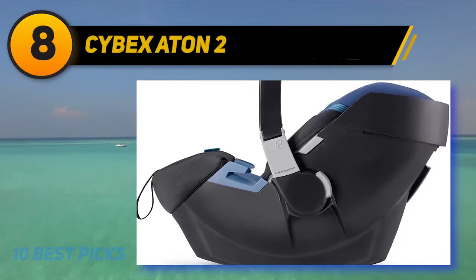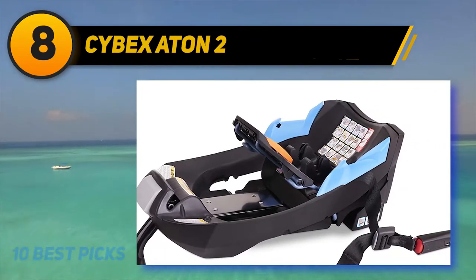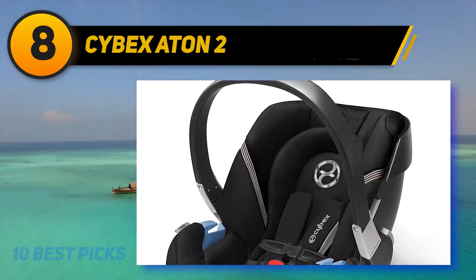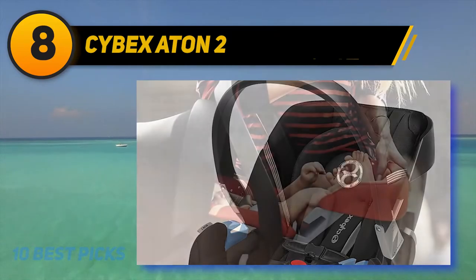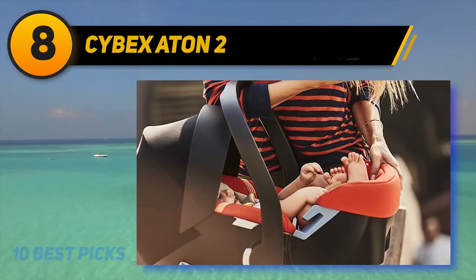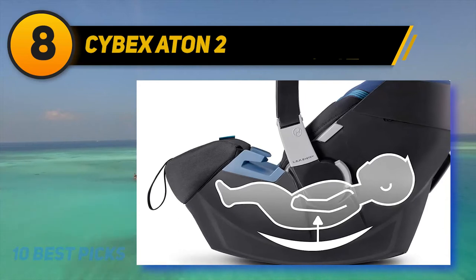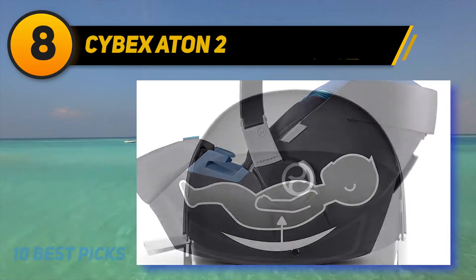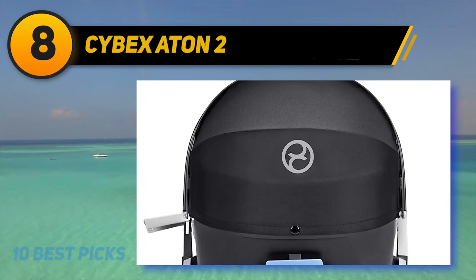Number 8 on the list: the Cybex Aton 2. For safety features, this car seat offers an energy-absorbing shell along with linear side impact protection. There is also a height-adjustable load leg which absorbs and distributes energy to the vehicle floor, significantly reducing force in an accident. This feature also keeps the baby positioned properly for extra protection since the seat cannot rotate forward. There is a newborn inlay which can help keep smaller or newborn babies properly positioned, and keeps the torso at a proper angle to facilitate proper breathing as well as digestion.